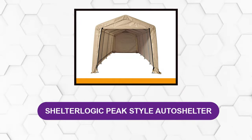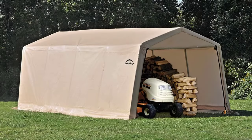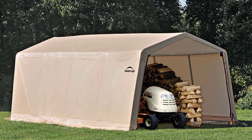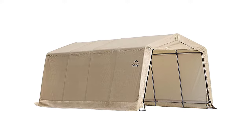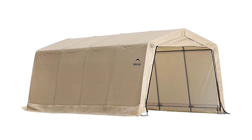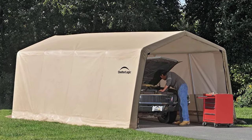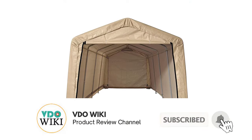At number one: ShelterLogic Peak Style Auto Shelter. ShelterLogic's peak style auto shelter measures 10 feet by 15 feet by 8 feet. The all-steel frame has been bonded with a premium powder coat finish which helps prevent chipping, peeling, rust, and corrosion. It features a five-rib, five-foot spacing design, while the cover uses an advanced engineered ripstop polyethylene cover with an enhanced weave making it 100% waterproof.